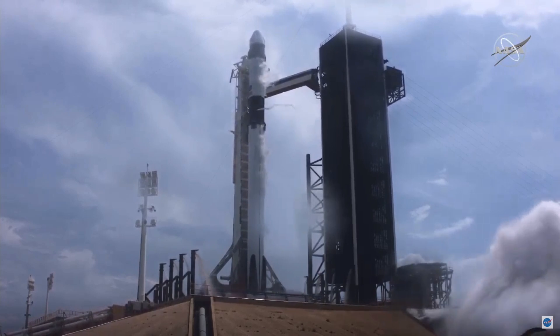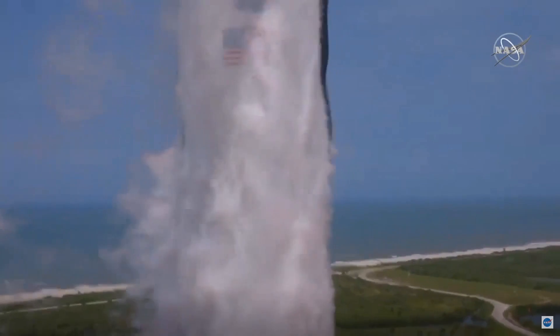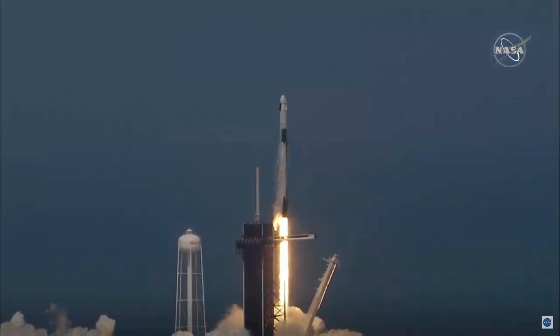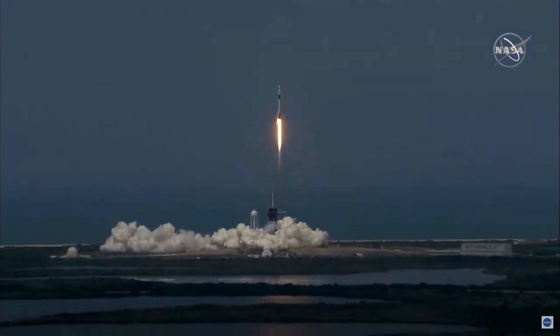One, zero, ignition. Liftoff of the Falcon 9 and Crew Dragon. Go NASA, go SpaceX. Godspeed, Bob and Doug. America has launched.